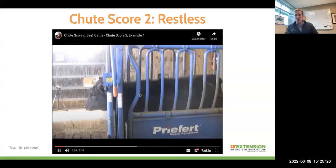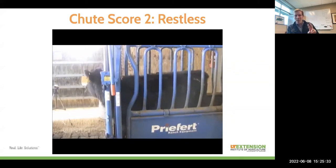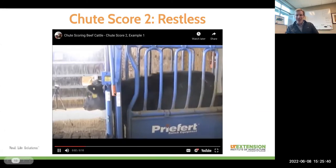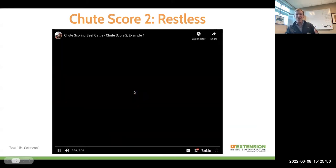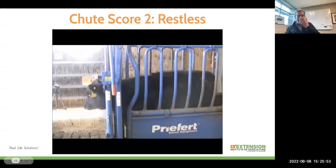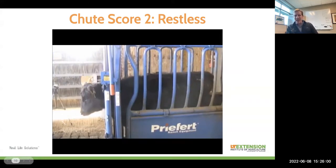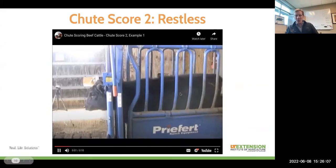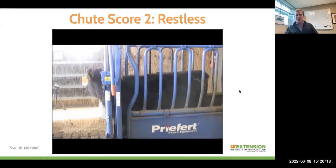A chute score of two is slightly restless. This animal is generally pretty docile, but there are a couple of differences from the first animal. Right after getting into the chute there's maybe a little bit of movement, some twitching, the tail moving around a little bit, and maybe more breathing through the nostrils — not nearly as relaxed as the score-one animal. But this animal isn't necessarily a harm to us at all. They'll just be ready to get out of that chute when we open the head gate up, with a slightly faster exit velocity. In general, these animals are pretty docile.